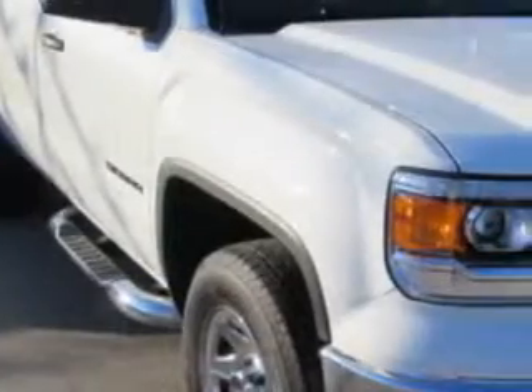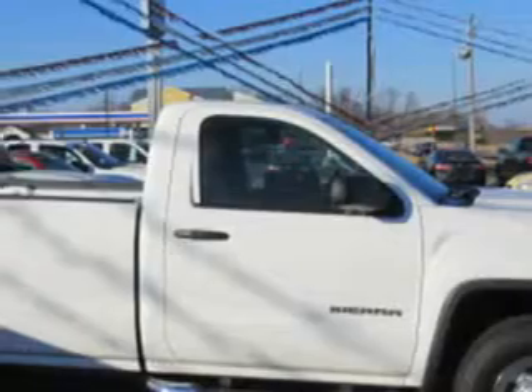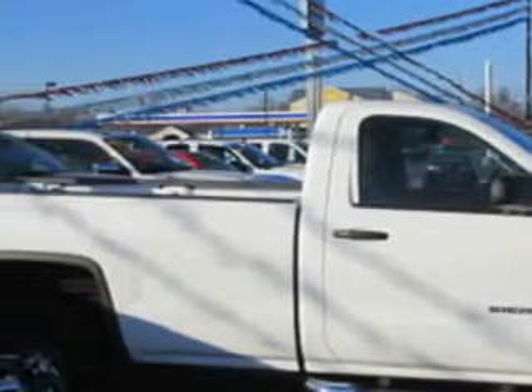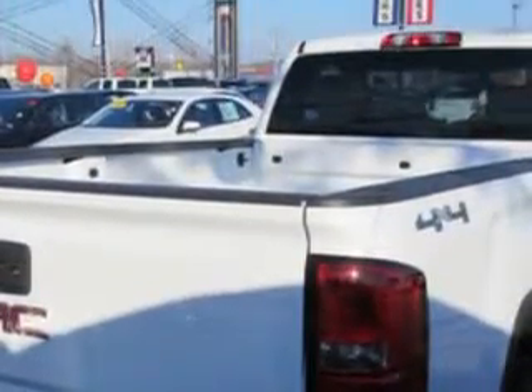Patriot Chevy Buick GMC knows you want more in a car. You expect the best from your vehicle. Imagine driving this summit-white 2014 GMC Sierra 1500 regular cab 4x4, equipped with a six-cylinder engine and an automatic transmission.